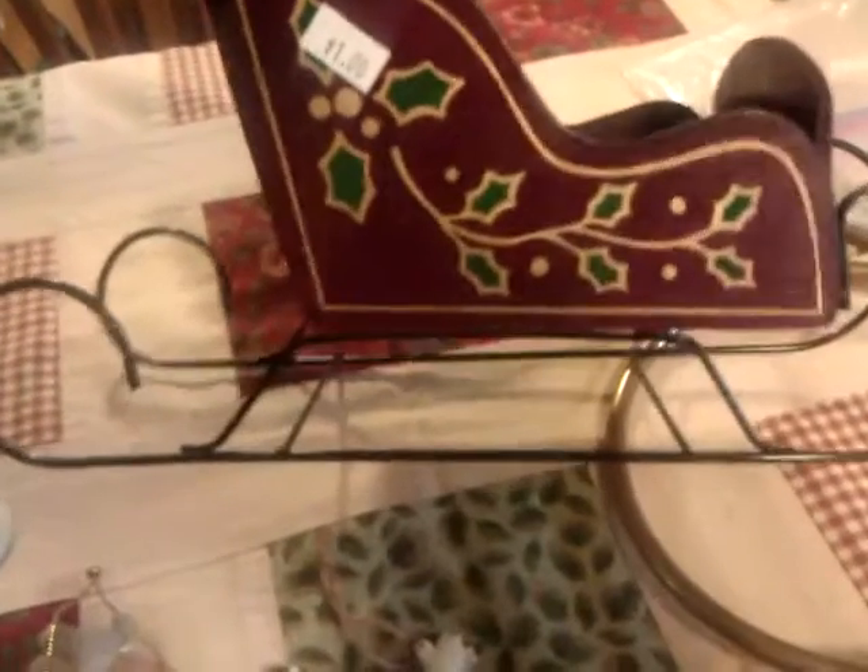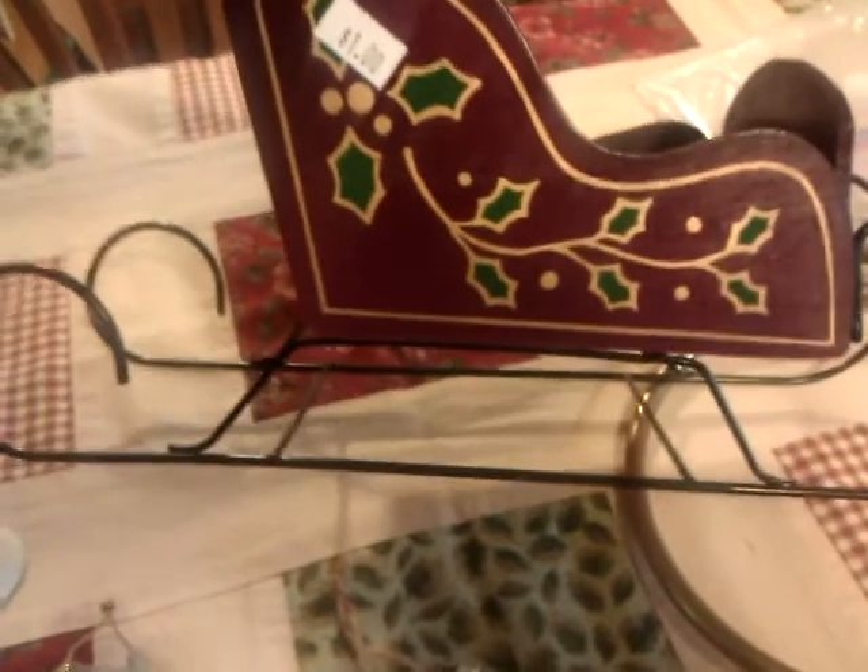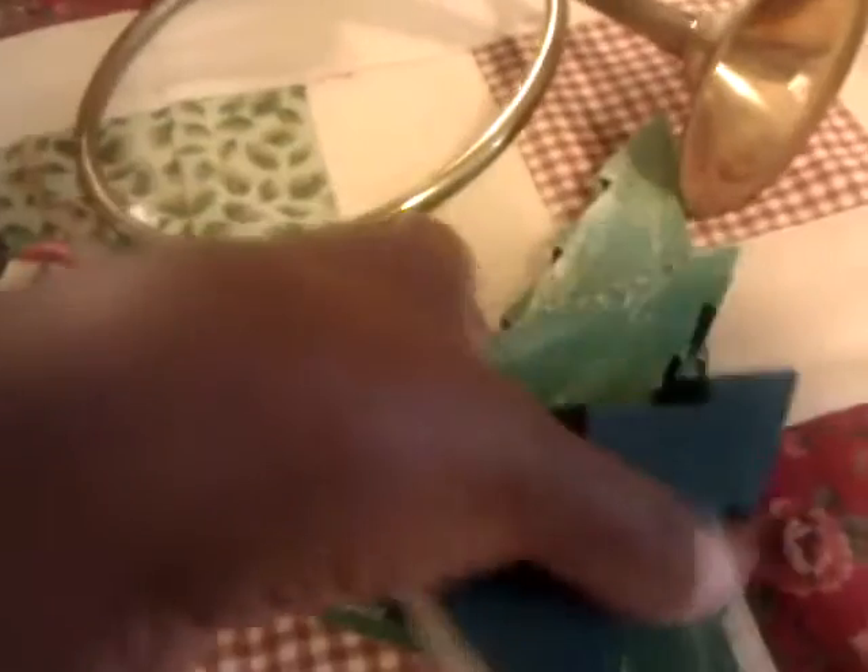This little sleigh bag here was a dollar and that's the highest price item that I got. This little horn was 50 cents. These three little wooden trees were a quarter and that was for all three of them.